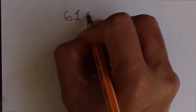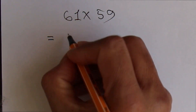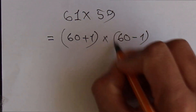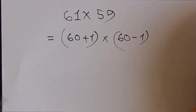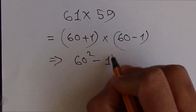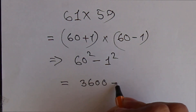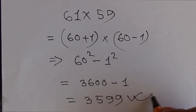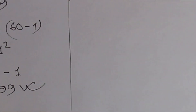Another random number — let's say 61 times 59, a larger number. 61 means 60 plus 1, and 59 means 60 minus 1. Applying the same formula, x² minus y² where x is 60 and y is 1: 60² minus 1² equals 3600 minus 1, which is 3599. So 3599 is the answer for 61 times 59.